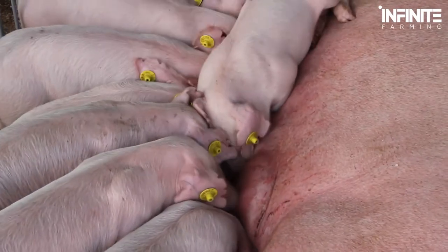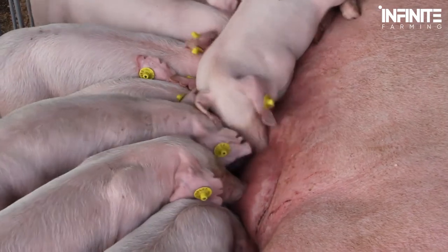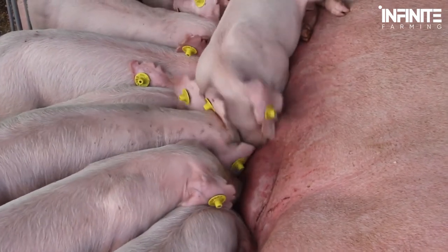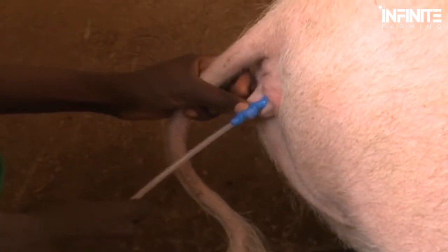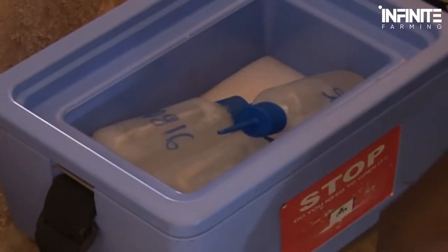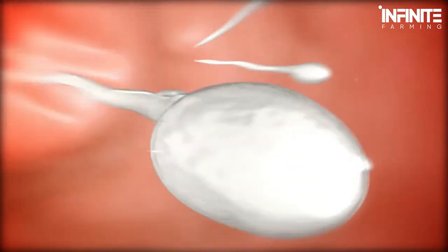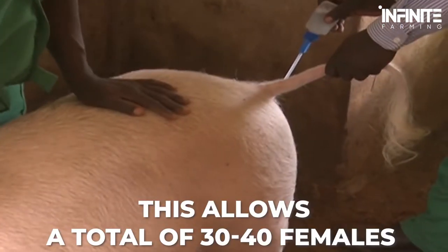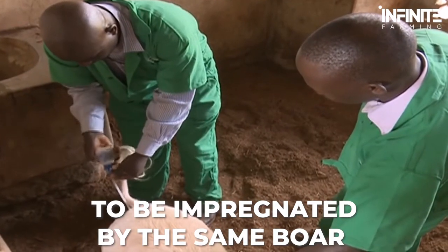Reproduction is a tricky business for big farms based on commercial use. They need to produce fast, and the chances of reproduction through natural means are very fickle, so artificial insemination is very popular in farms today. Farmers collect the semen of a boar, a male pig, and insert it into a sow, a female pig, with the help of a pork stork. This allows 30 to 40 females to be impregnated by the same boar.